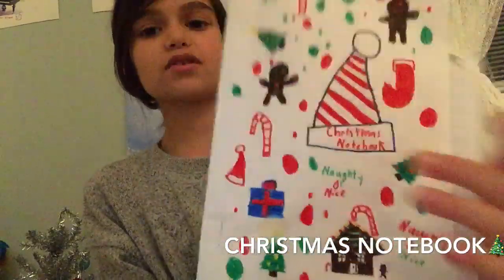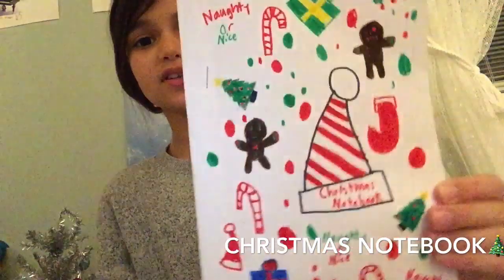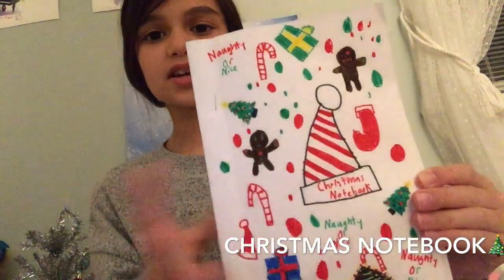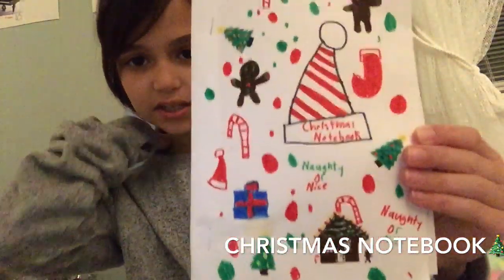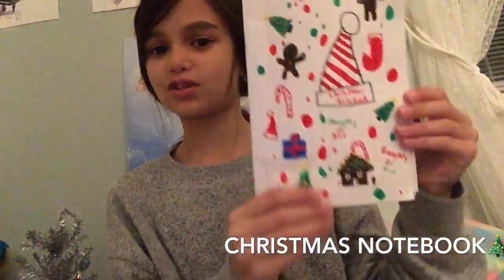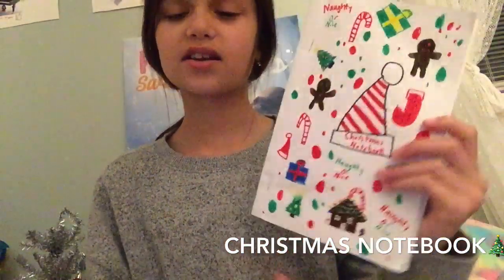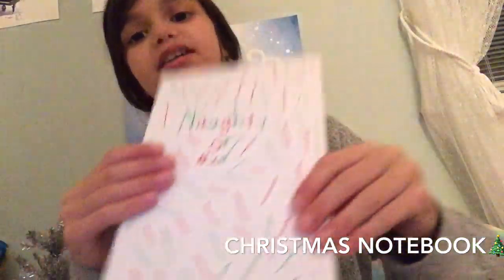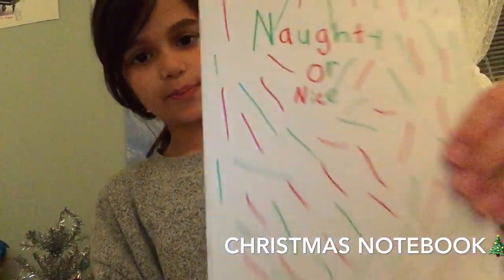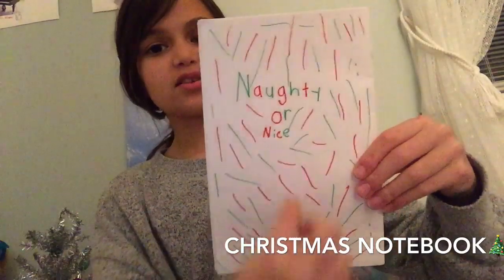The cover of my Christmas notebook has a bunch of gingerbread men, a gingerbread house, candy canes, crystal colored dots, stockings, Christmas trees — basically everything Christmasy. It also says 'naughty or nice.' The back cover has red and green confetti and also says 'naughty or nice.'